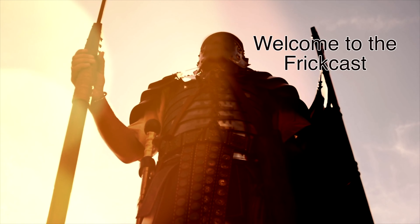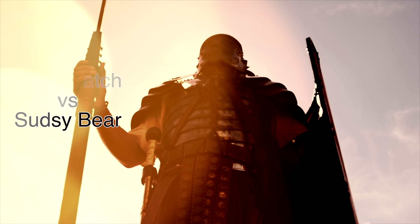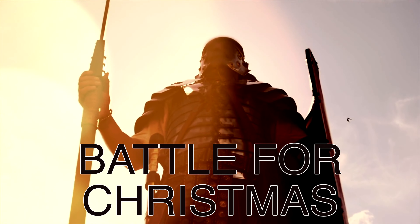Welcome to the FrickCast and to Dr. Squatch vs. Sudsy Bear. Today, the calm ol' St. Nick takes on the chill, frosty peppermint.